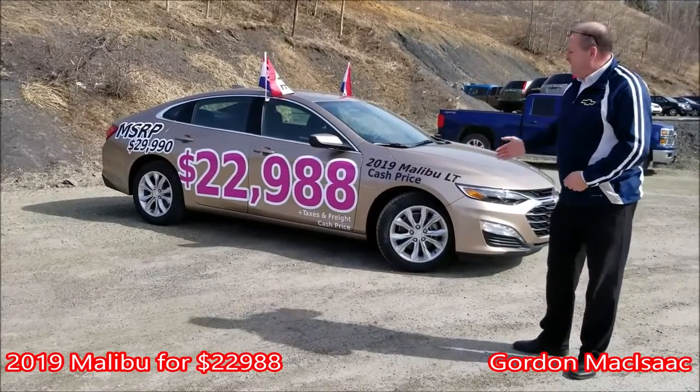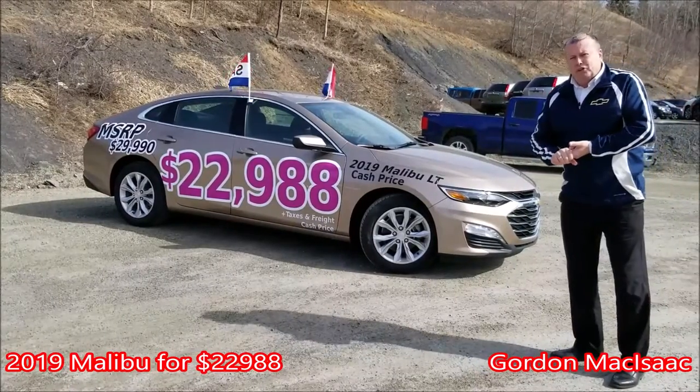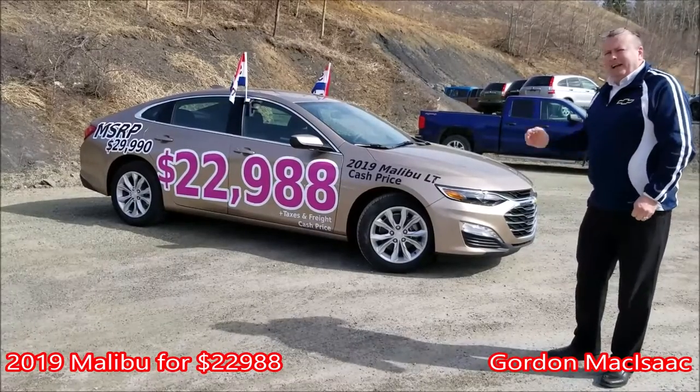This is a 2019, not an 18. It's a mid-trim level car — it's an LT. You get dual climate control, automated controls, push-button start, remote start, and aluminum alloy rims. It's an LT.